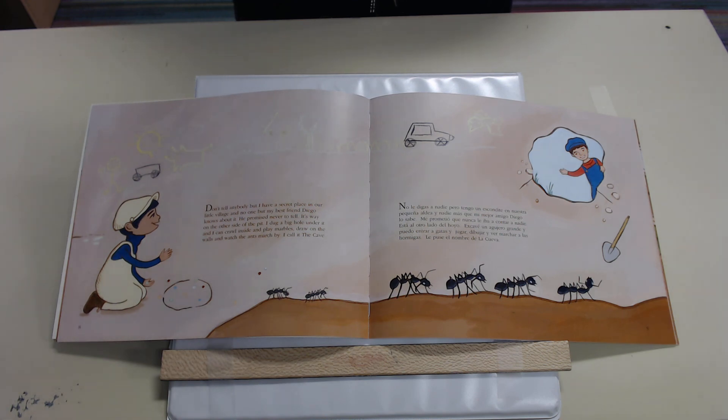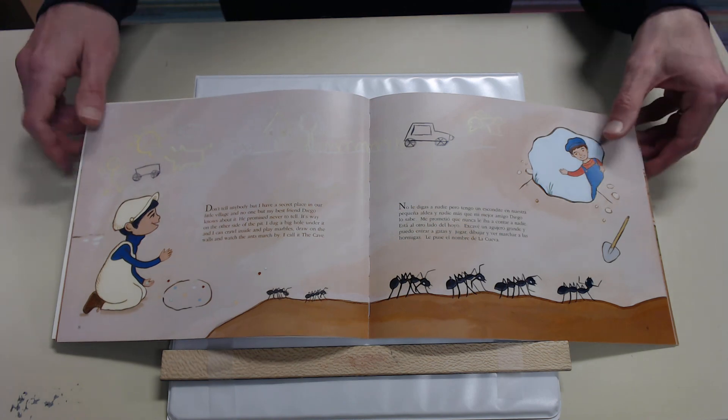No le digas a nadie, pero tengo un escondite en nuestra pequeña aldea y nadie más que mi mejor amigo Diego lo sabe. Me prometió que nunca le iba a contar a nadie. Está al otro lado del hoyo. Escavé un agujero grande y puedo entrar a gatas y jugar, dibujar y ver marchar a las hormigas. Le puse el nombre de la cueva.